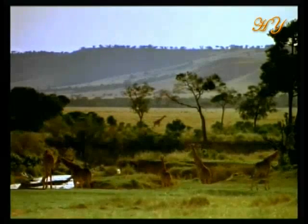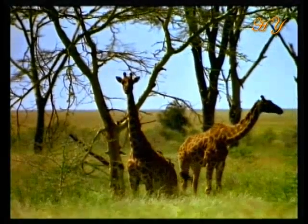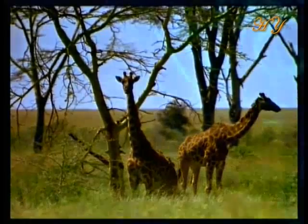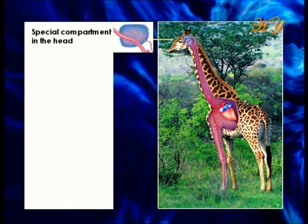Indeed, the giraffe's heart is so powerful as to pump blood at a pressure of 350 torr. This system, which is normally fatal to human beings, lies in a special compartment equipped with small blood vessels capable of dealing with this potentially lethal pressure.